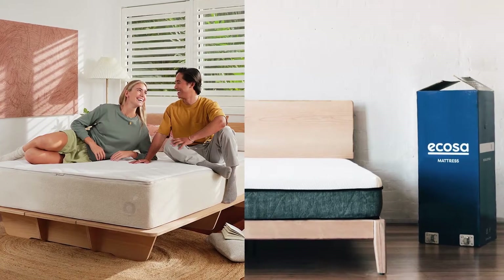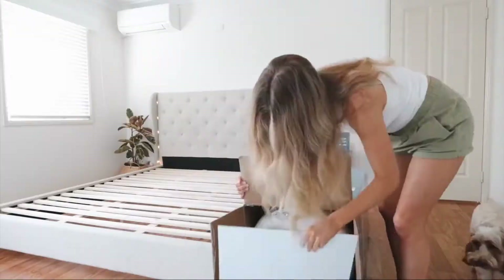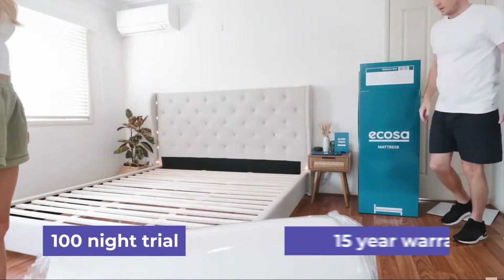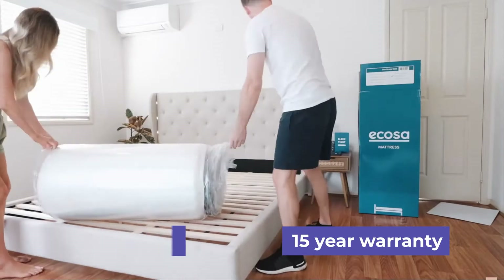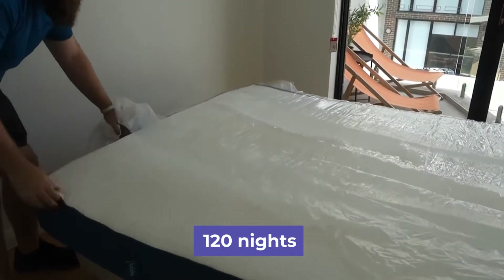Both of these mattresses come with a great trial period and a great warranty. Ecoser offers an excellent 100-night trial and an impressive 15-year warranty. Koala offers a stunning 120-night trial.